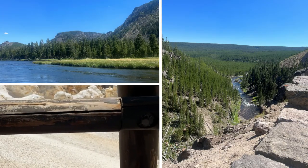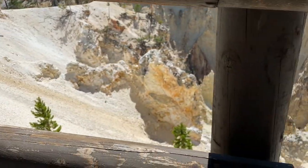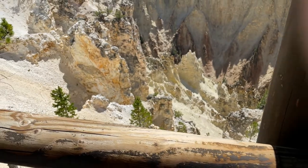Hayden Valley in the southeast will be full of bison and some elk during the day and night, depending on when the herd arrives in the summer. In one evening, we saw bison, elk, a coyote, a fox, and a bear.